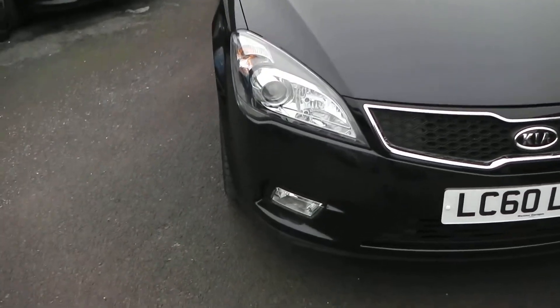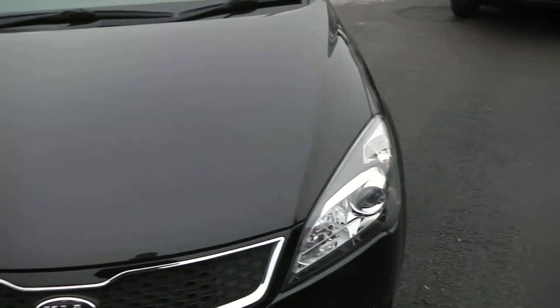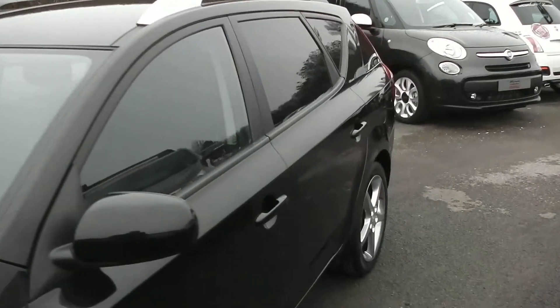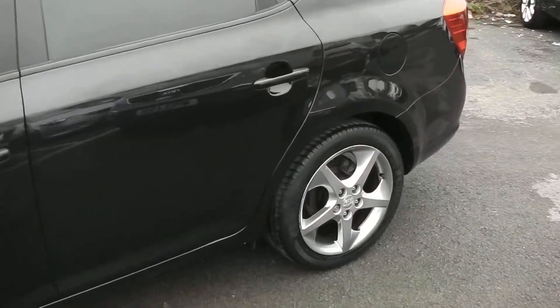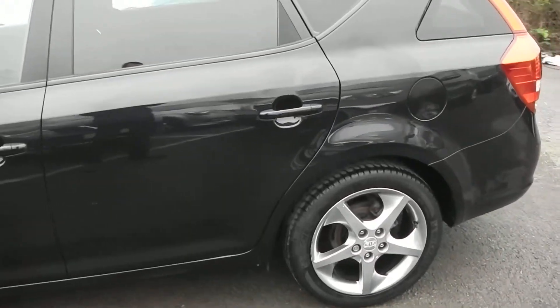Starting at the front, down at the bottom you have your front fog lights, and just above those are your guide-me-home headlights. The car does feature body colour-coded wing mirrors and door handles, and as you can also see, the car is sitting on these lovely 17-inch alloys which are in superb condition, with tyre tread ranging from four to five millimetres.